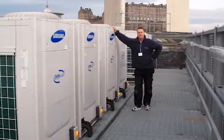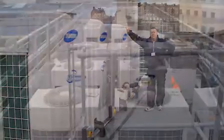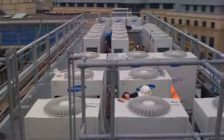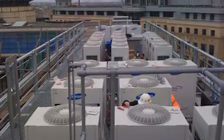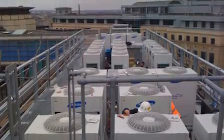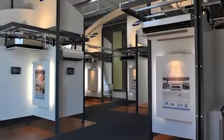A visit to Gallant's state-of-the-art showroom and training school was arranged where the proposed equipment could be seen and heard, after which the consultant requested design application work commenced. The consultants specified that the successful installation company should be qualified to work on the Samsung system. Gallant and the installer complied, providing full installation, commissioning and service training at their training school.